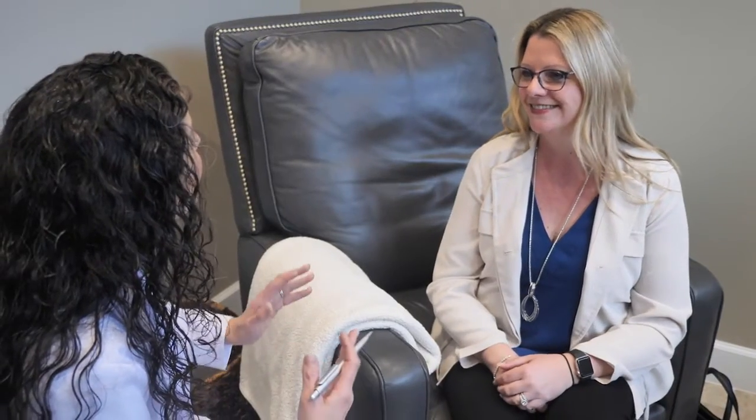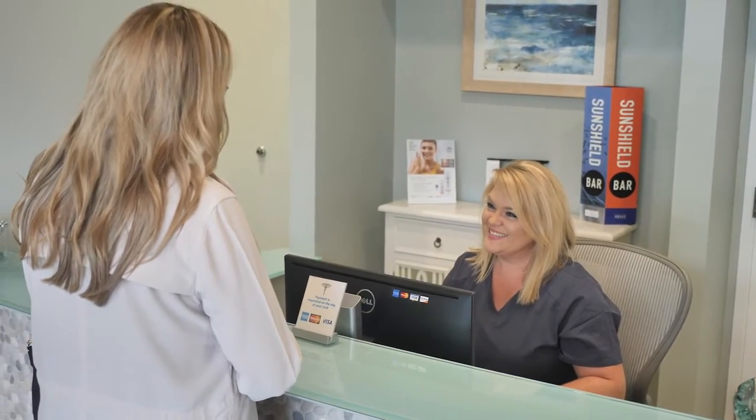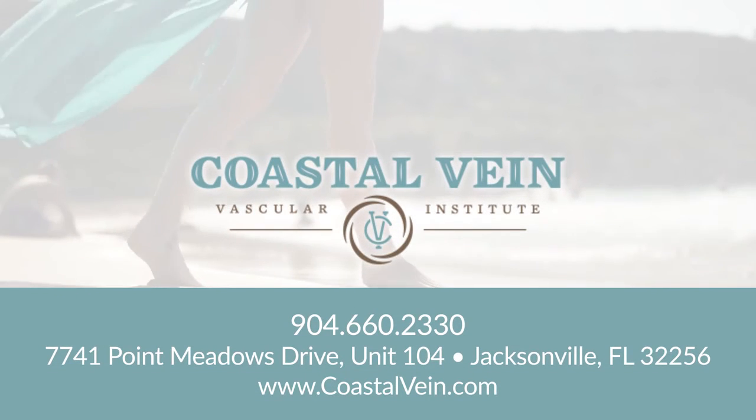Our physicians review your treatment plan and answer any remaining questions you may have. Before you leave, your treatments will be scheduled, and we will review your insurance benefits. Now you know exactly what to expect during your initial visit. We look forward to meeting with you and helping you take your first step to your new life.